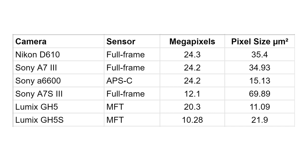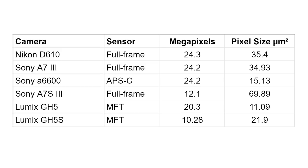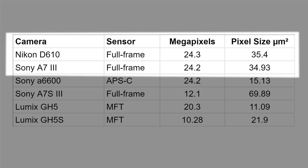If you go back to full frame and increase the size of each photo site, you have fewer photo sites — so the megapixel count is lower — but with bigger photo sites there's more area to gather more light, better contrast in the shadows, and more color information. Let's look at a comparison table of a few cameras: the Nikon D610, Sony a7 III, Sony a6600, Sony a7S III, and the Panasonic GH5 and GH5S.